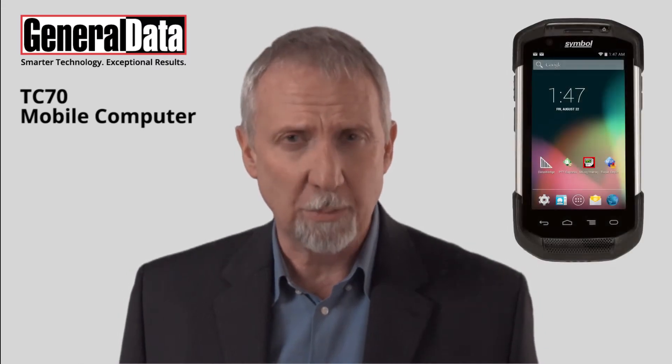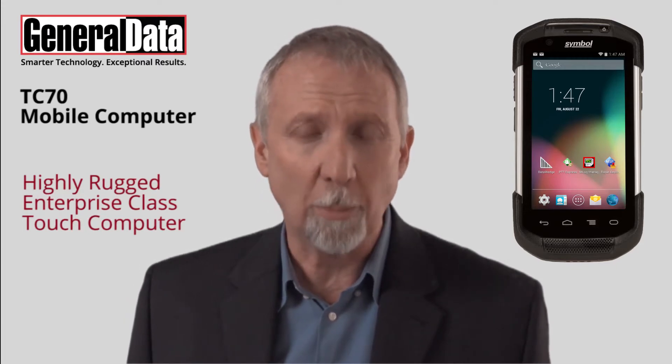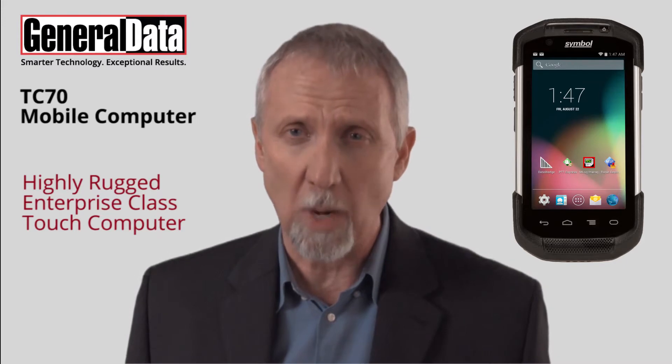Introducing the TC70 Touch Computer. This highly rugged, enterprise-class touch computer will not only help build relationships with your customers, it will increase end sales while building your business.